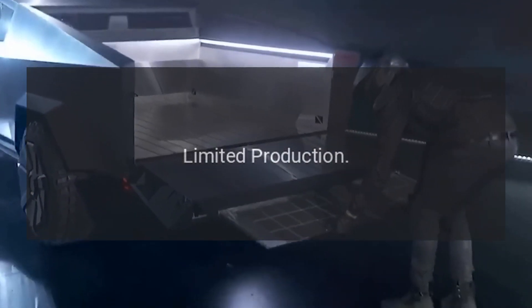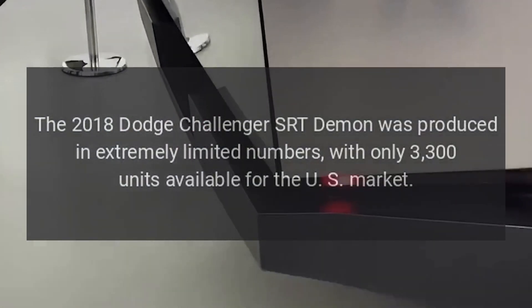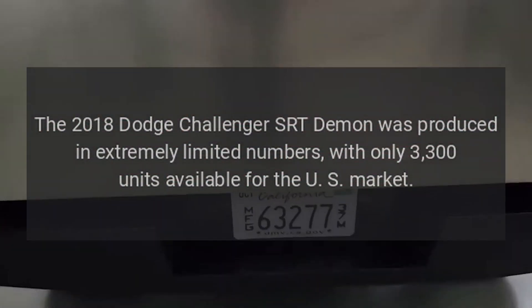The 2018 Dodge Challenger SRT Demon was produced in extremely limited numbers, with only 3,300 units available for the U.S. market.